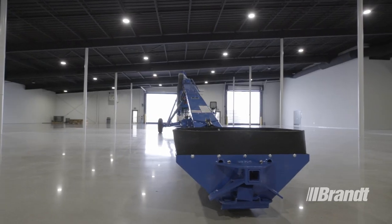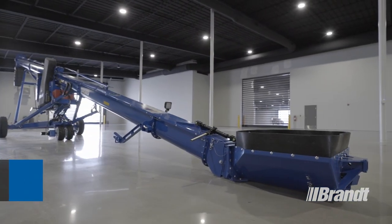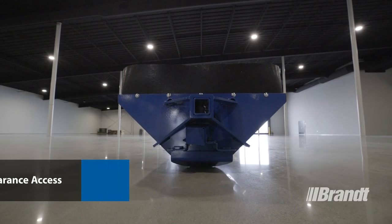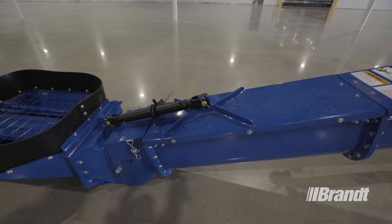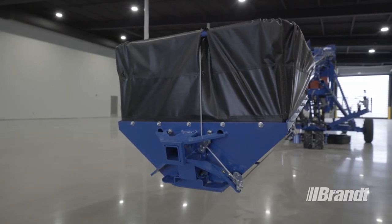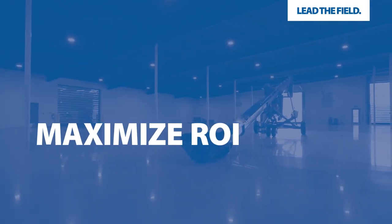The low-profile hopper is a Brandt-exclusive innovation added to help you achieve two things. One is the ability to get under low-clearance center bin unloads on flat-bottom bins, as well as low-clearance hopper bottom bins. The second benefit is the additional reach provided by the 3 feet of extension required for the self-leveling capability of this unit. This means you can go from reaching over 24-foot diameter bins with our HP unit to reaching over 27-foot diameter bins with the LP unit.